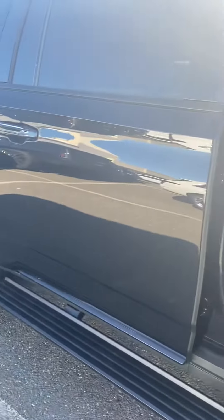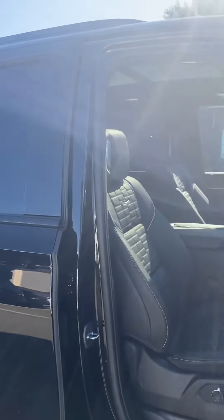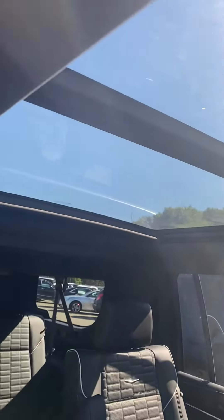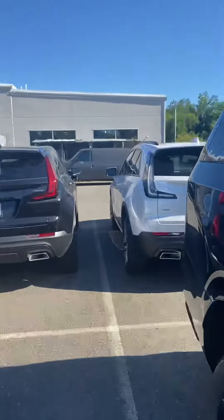They have their retractable running boards. Semi-aniline leather seats — look at the beautiful trim on these seats. Panoramic sunroof. Captain's chairs.